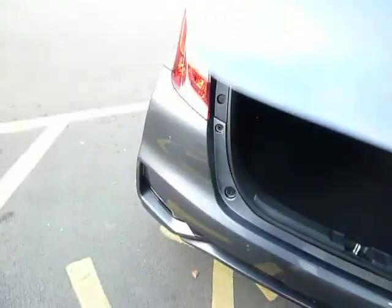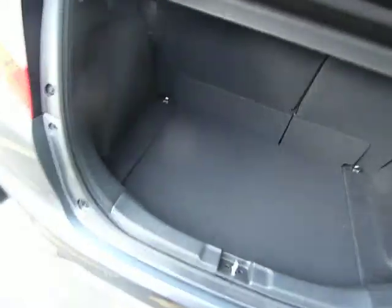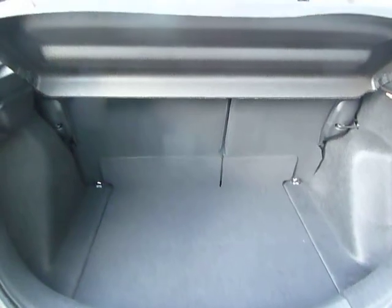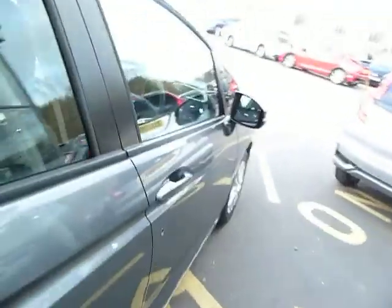Around the rear of the car you will see rear park sensors for your safety. And look at that boot for a small car — very useful 60/40 split rear seats as well.